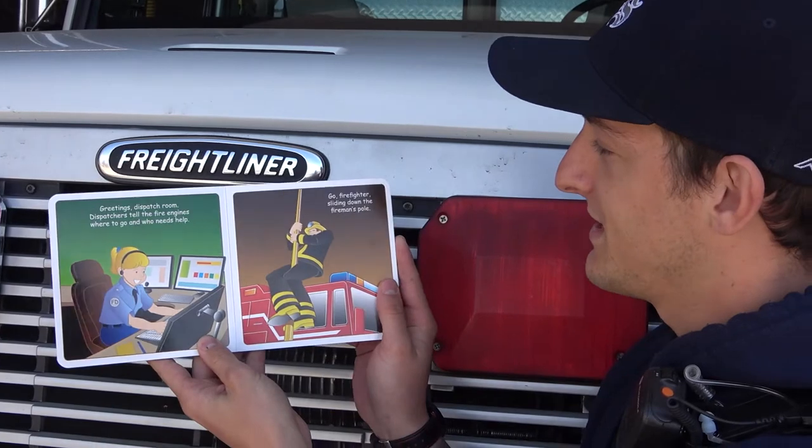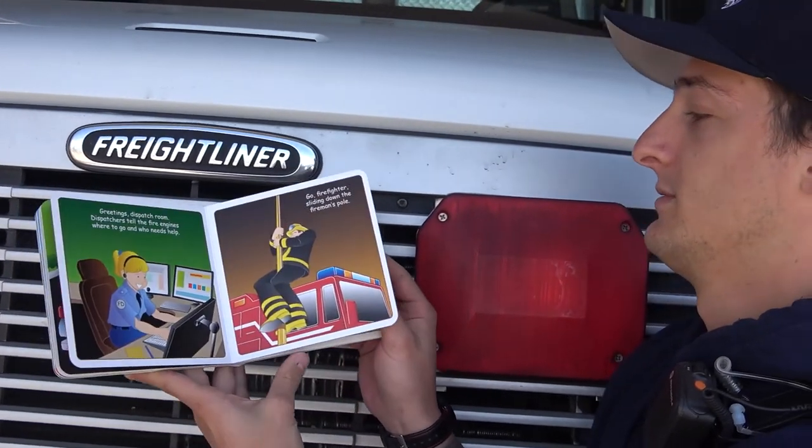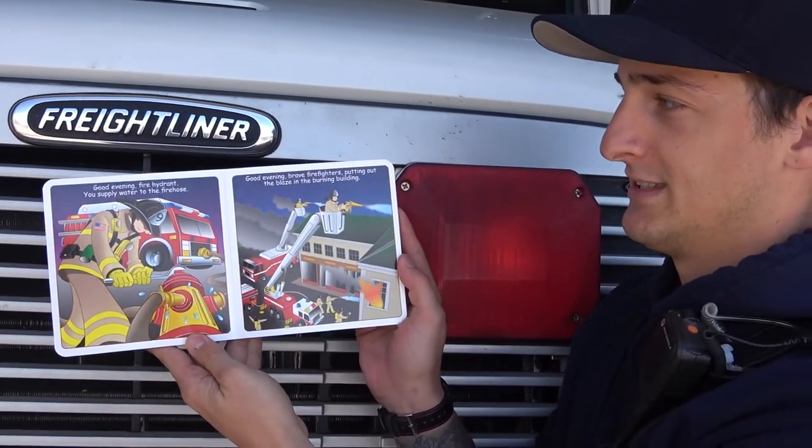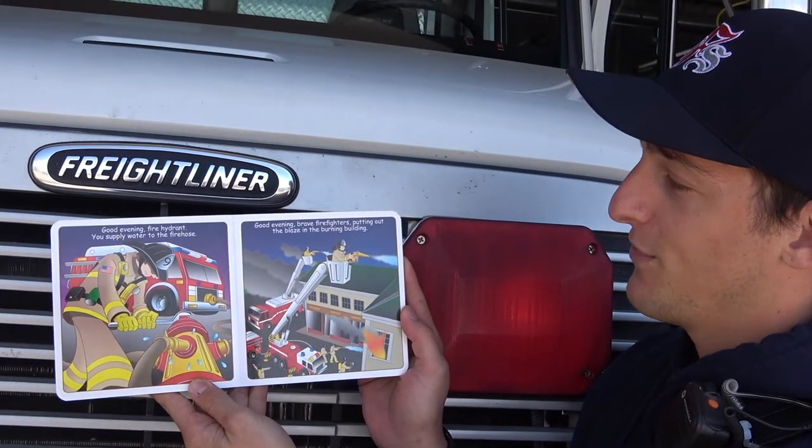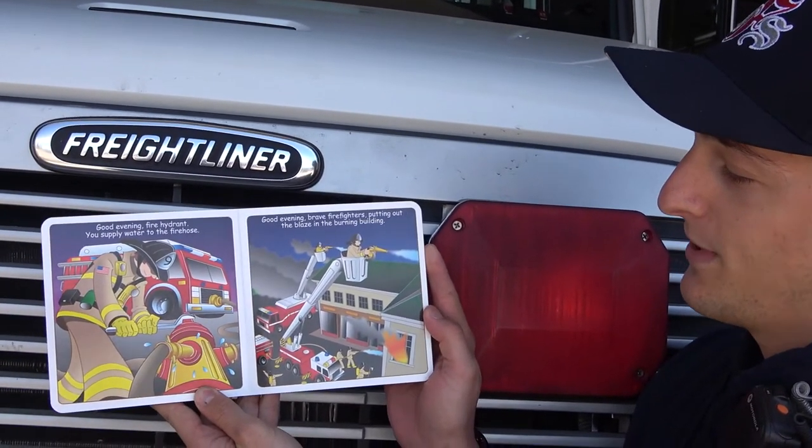Go, firefighters sliding down the fireman's pole. Good evening, fire hydrant. You supply water to the firehouse. Good evening, brave firefighters putting out the blaze in the burning building.